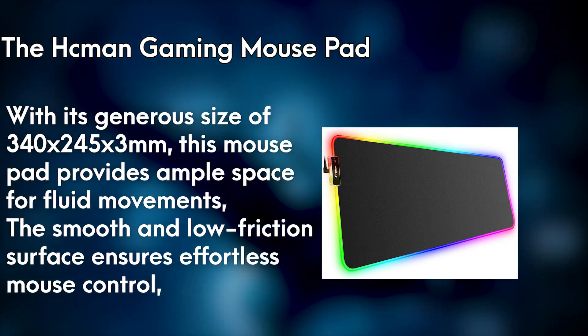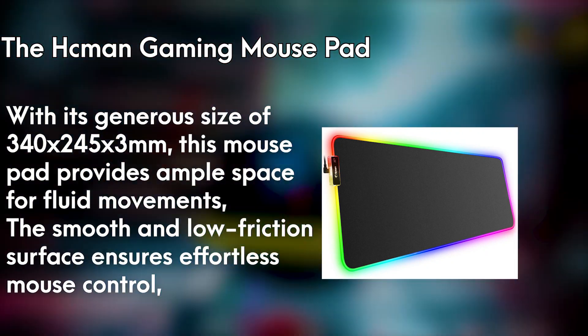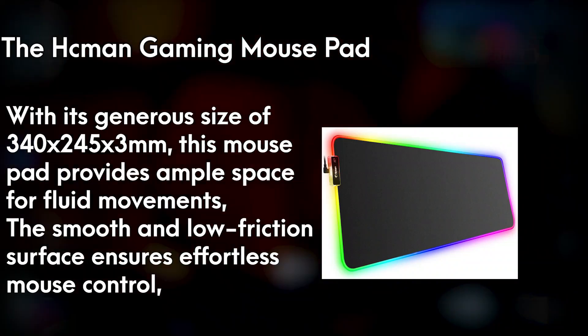The smooth and low-friction surface ensures effortless mouse control, while the non-slip rubber base keeps the pad securely in place. Take your gaming to new heights with this essential accessory that combines style and functionality seamlessly.